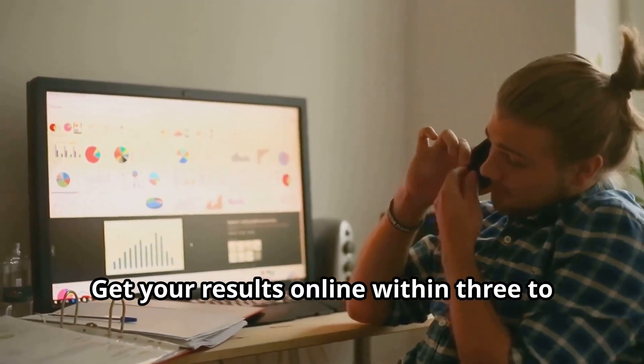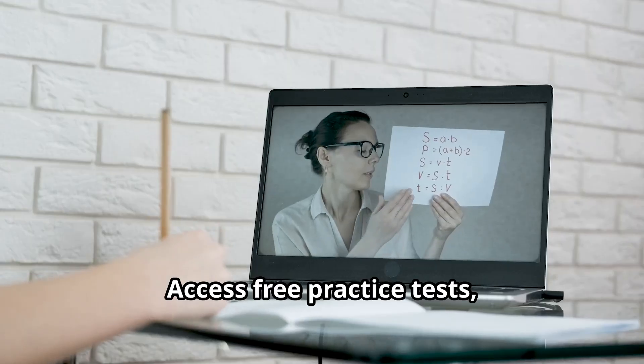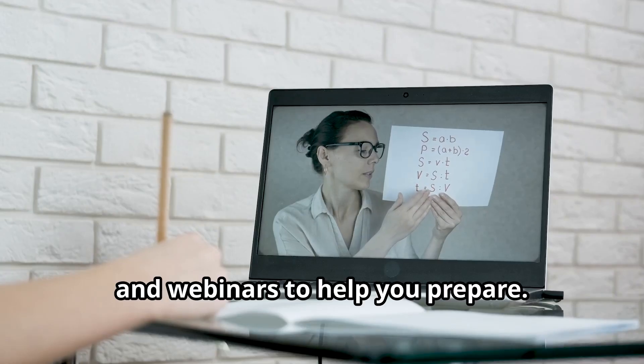Get your results online within three to four business days after the test. Access free practice tests, videos, info sessions, courses, and webinars to help you prepare.